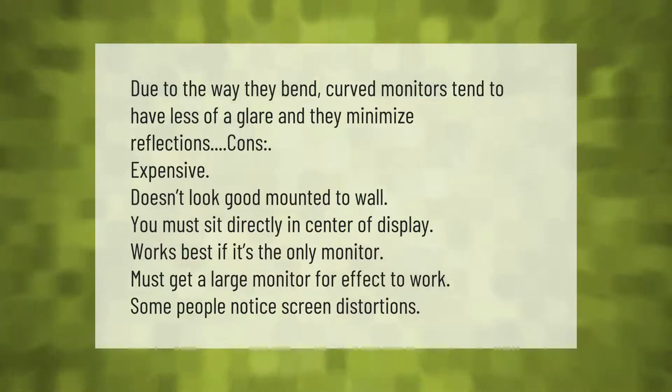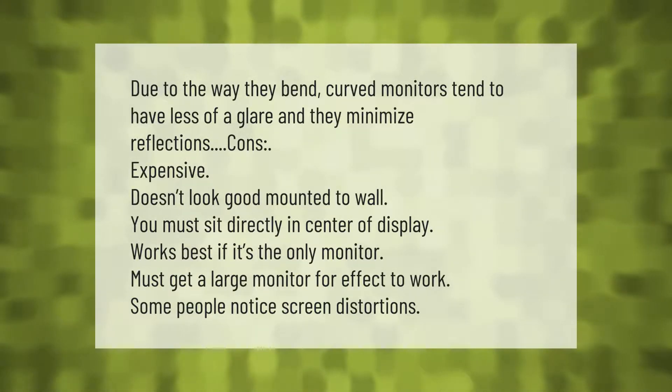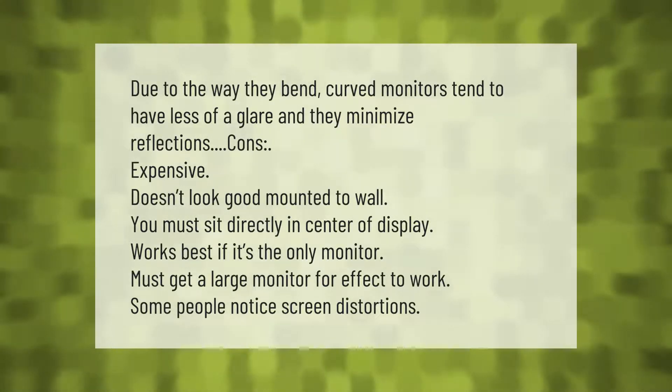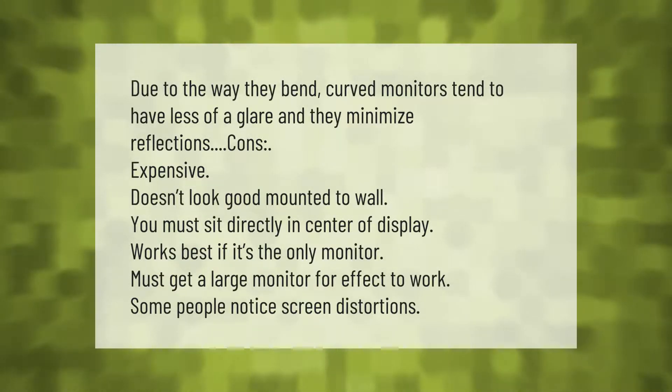Due to the way they bend, curved monitors tend to have less glare and minimize reflections. However, there are cons: they are expensive, don't look good mounted to a wall, and you must sit directly in the center of the display. They work best as the only monitor, require a large screen for the effect to work, and some people notice screen distortions.